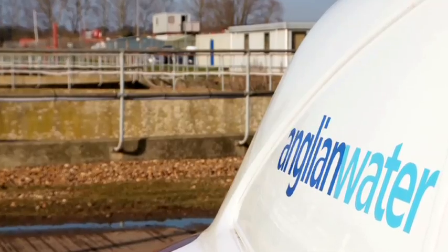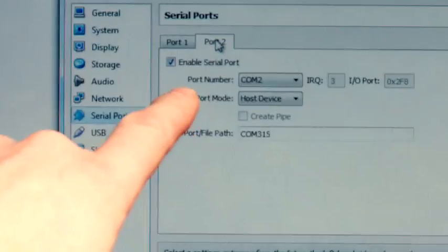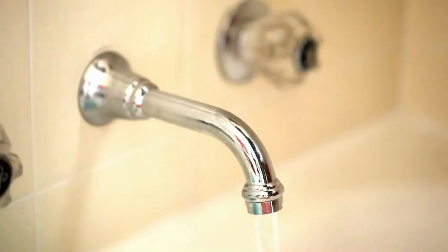Dubbed the IRIS program, Anglian Water and Schneider Electric are rewriting the book on how to transition utility-level telemetry smoothly, while at the same time thoroughly testing it and integrating it with existing systems, all while keeping the water flowing to customers.